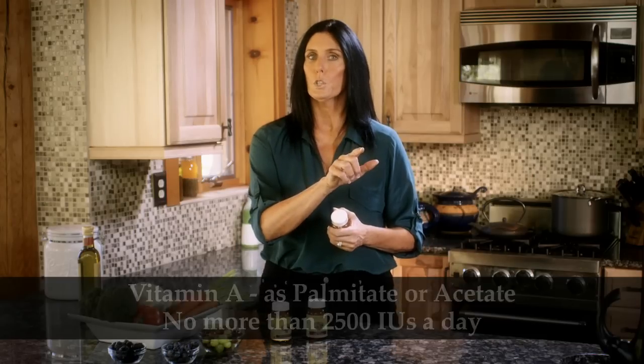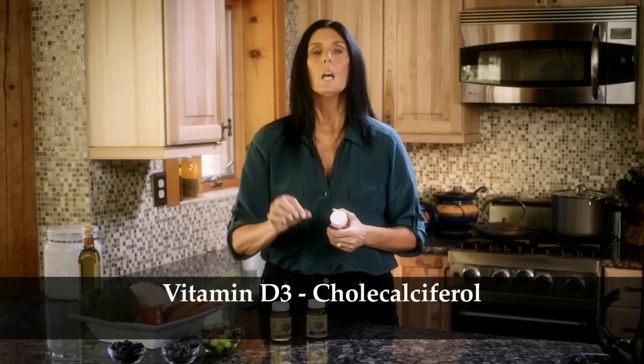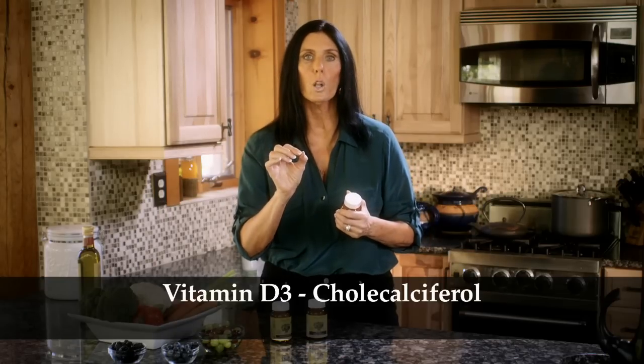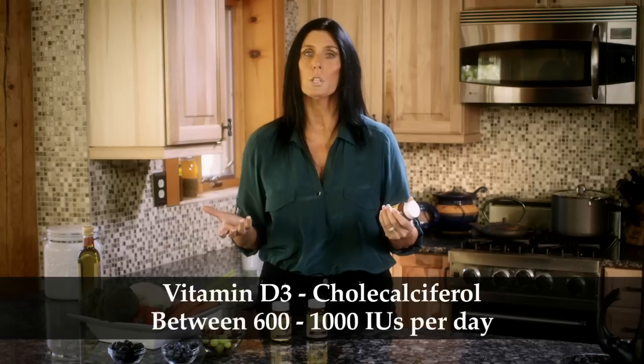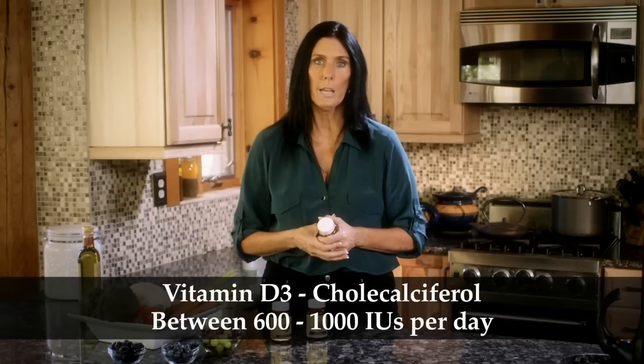The other thing you want to look for in your multivitamin is make sure you're getting enough vitamin D3. There are different forms of vitamin D, but cholecalciferol, or vitamin D3, is the most active form. You really want to find a multivitamin that has somewhere between 600 and 1,000 international units per day.